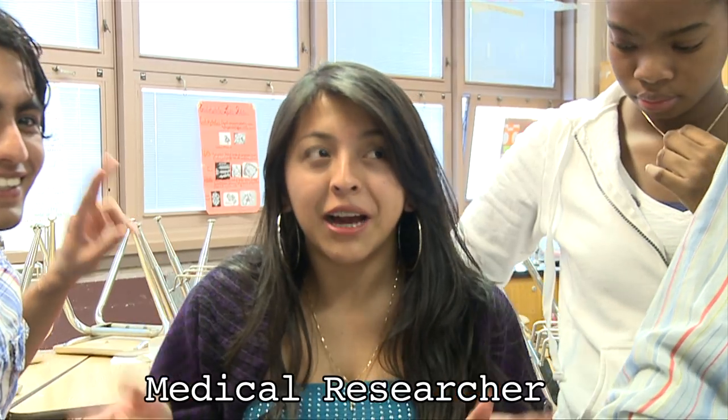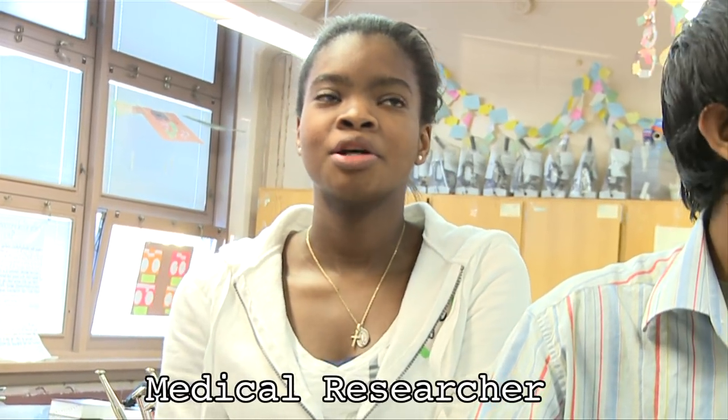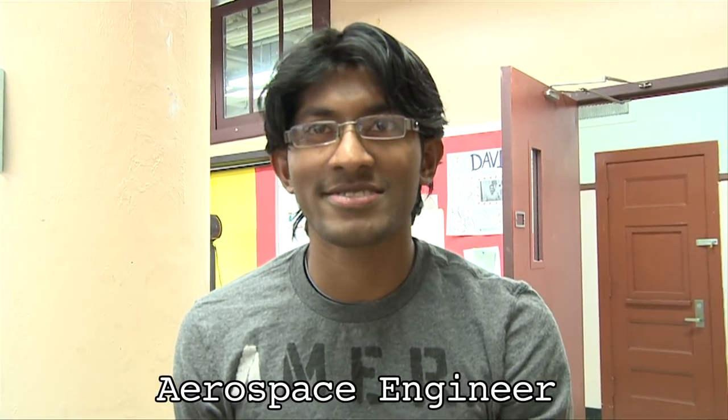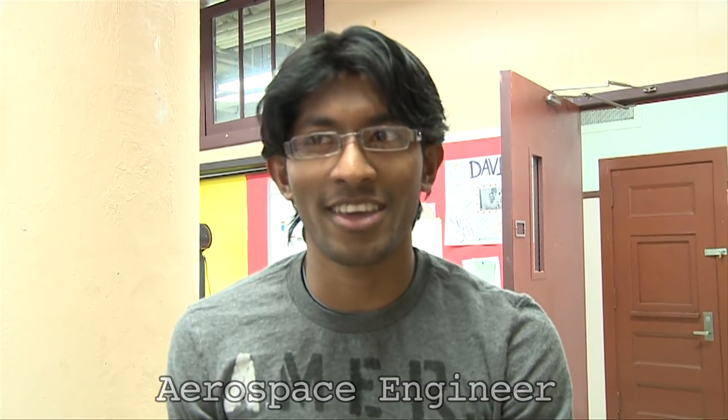Maybe we can find a cure for cancer, AIDS, maybe. With genetics we can find cures for diseases — I'm going to be a medical researcher in the future. I'm going to be an aerospace engineer and I'd like to work with NASA. I hope someday I will. And I'm interested in biomedical engineering.